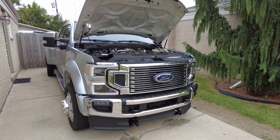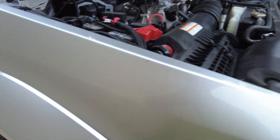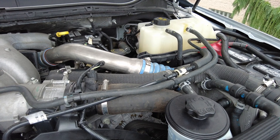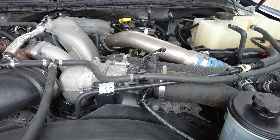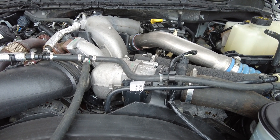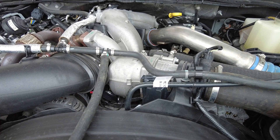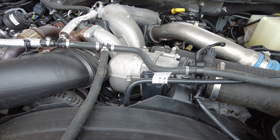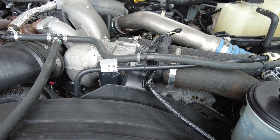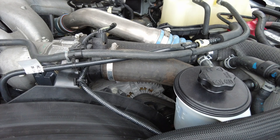High idle could be the most important mod on a diesel truck. The purpose of high idle is to avoid a condition called wet stacking. An engine at idle does not create high enough cylinder temps to atomize the entire amount of fuel being injected into each cylinder, causing unburnt fuel to mix with and wash down the oil from the cylinder walls, thus diluting the engine oil with diesel fuel and causing excessive wear.